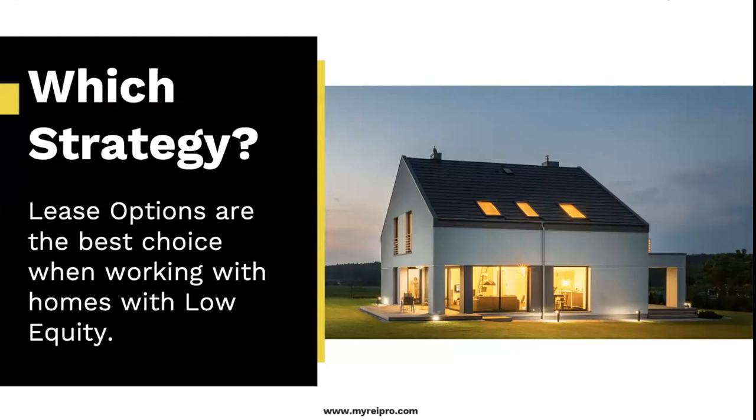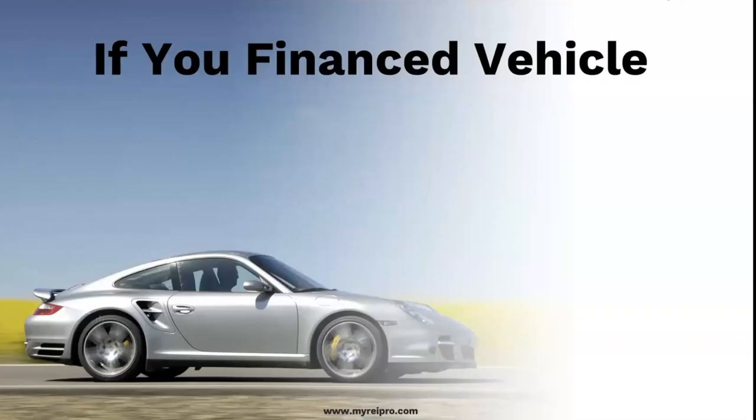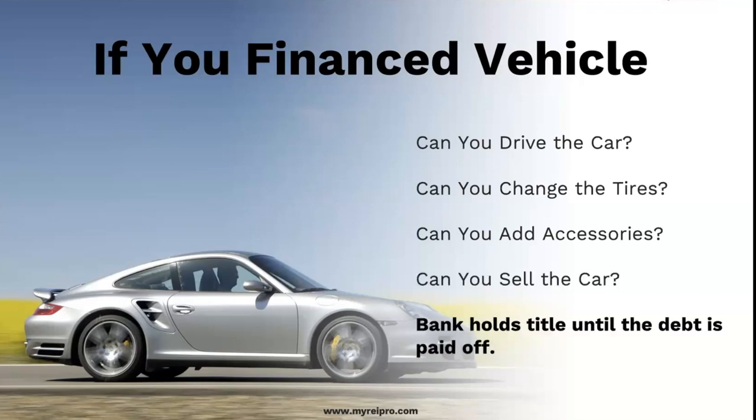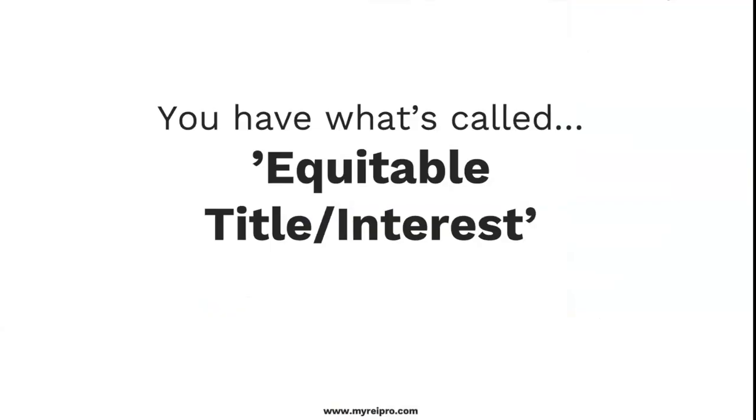If you finance a vehicle, could you drive the car? Of course. Can you change the tires? Yes. Can you add accessories? Sure. Could you sell the car? The bank holds the title until the debt is paid off — so how can you do any of these things if you don't have legal title? It's what we call equitable title or equitable interest. Anytime you have a signed agreement to buy something, you have this. That is the beauty about real estate.